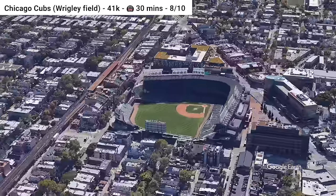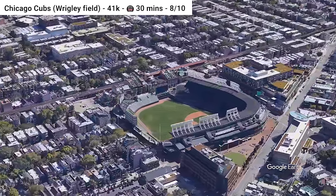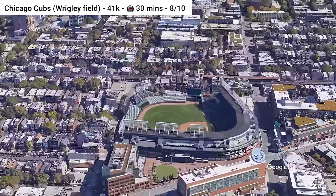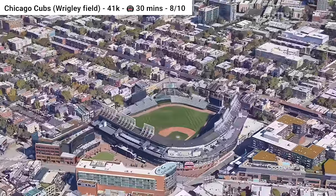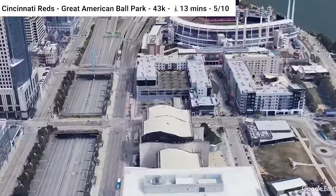Moving north to Wrigley Field, one of the most classic baseball stadiums, home of the Chicago Cubs. The stadium is adjacent to the Red and Purple Lines and is about a 15-minute walk from the Brown Line. The stadium district has great urban fabric — not really a parking lot in sight. It is one of the best and most historical ballparks in the nation, and it's definitely worth the visit.